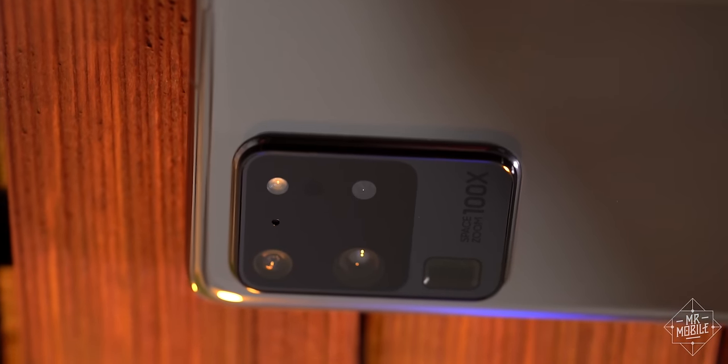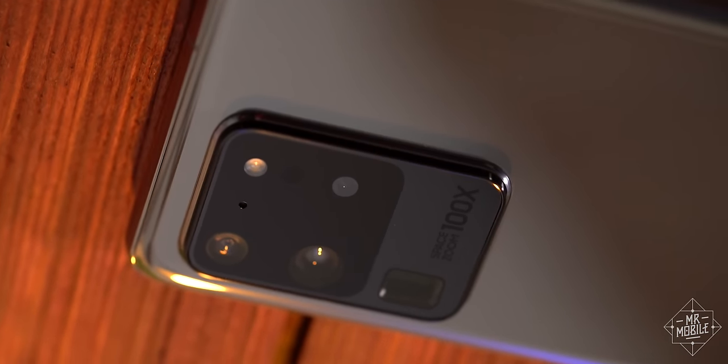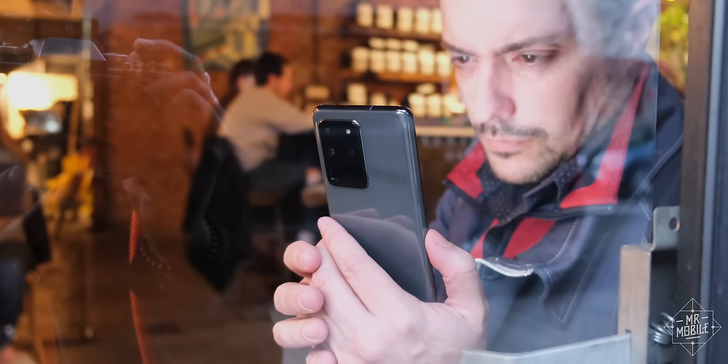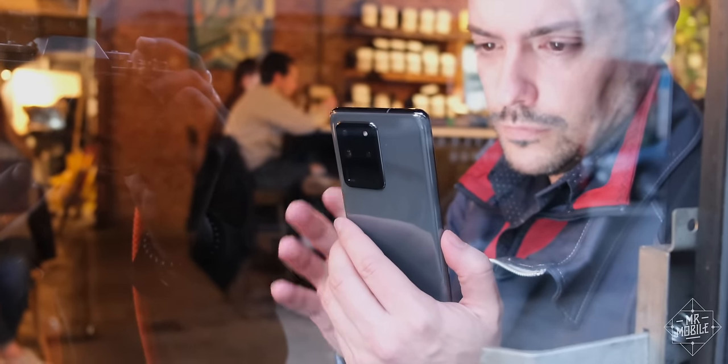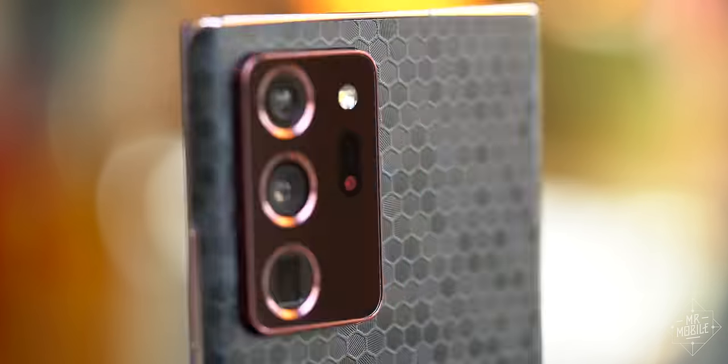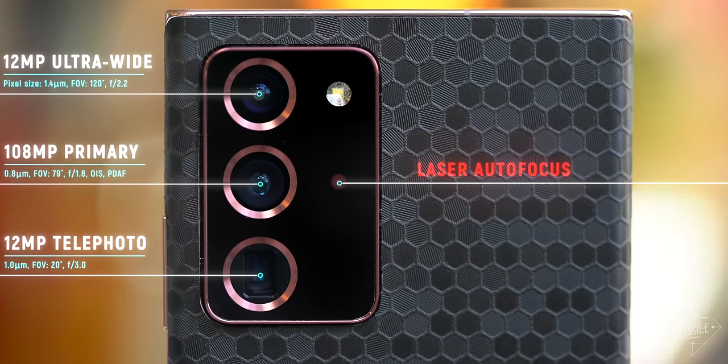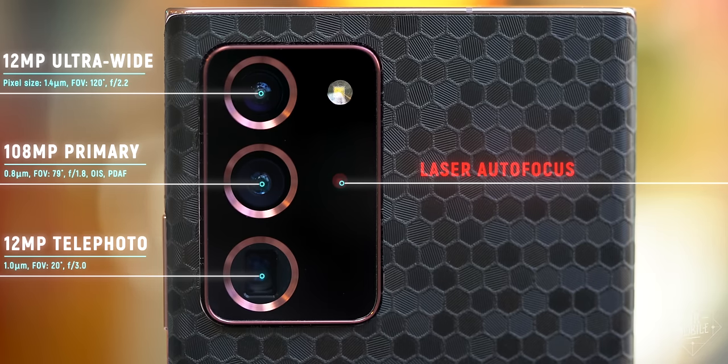That's certainly true when it comes to the camera. The Galaxy S20 Ultra launched back in the spring and pushed the boundaries, sure, but its camera suffered from a focus hunting problem that not even multiple software updates could fully correct. The Note 20 Ultra fixes that flaw through the addition of a laser autofocus module. And you'll see the results when we head out to Montauk for the camera test in a moment.